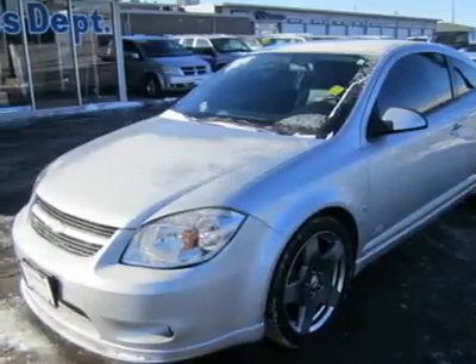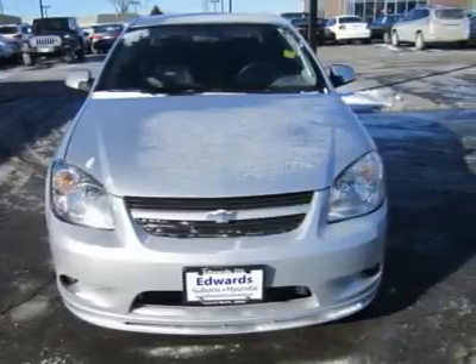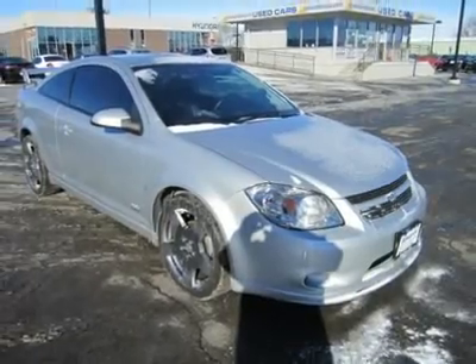The Cobalt is quiet and refined for a small car. Built on a strong, stiff platform, it delivers crisp handling and a smooth ride. The SS models offer a superior dynamic driving experience.